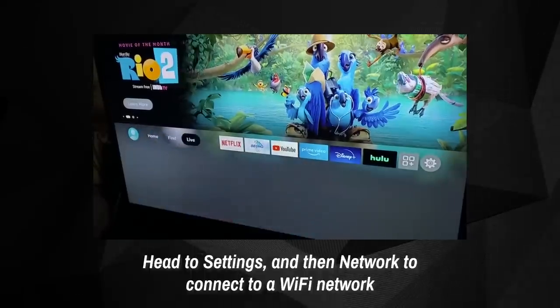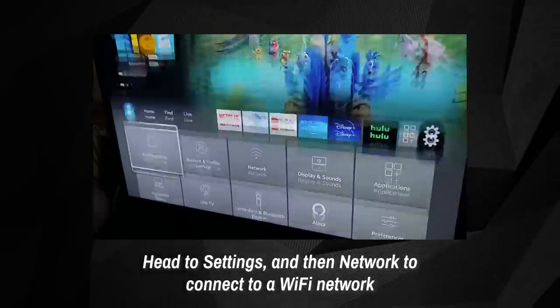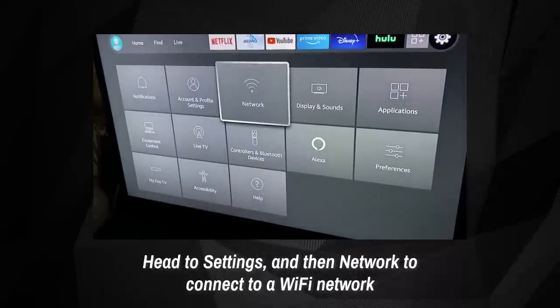On Fire TV devices, the process might be easier. When you connect to a network, you should see the captive portal web page on your TV screen where you can log in and start streaming.